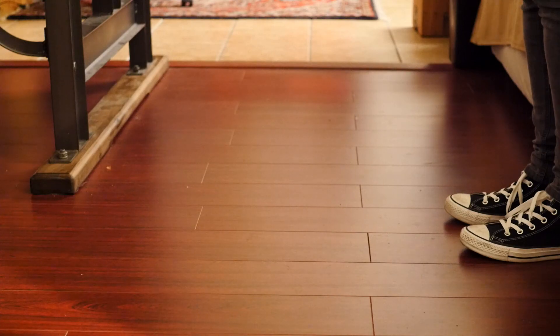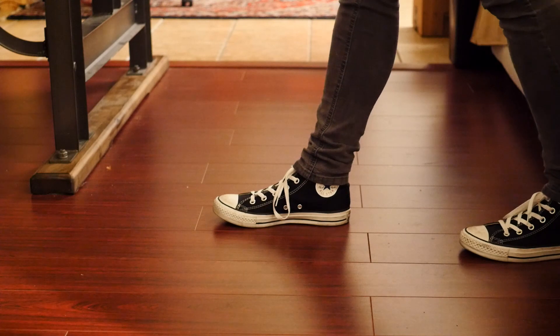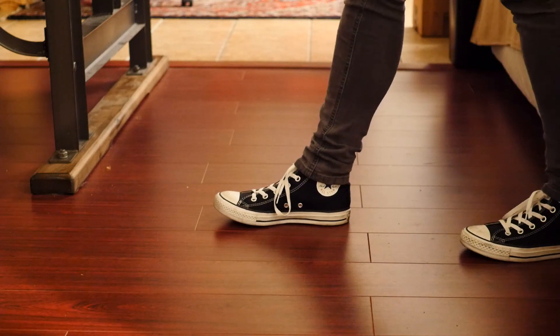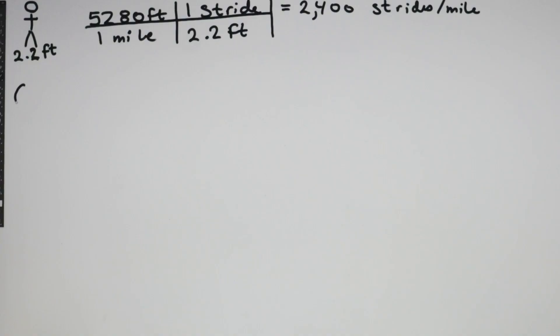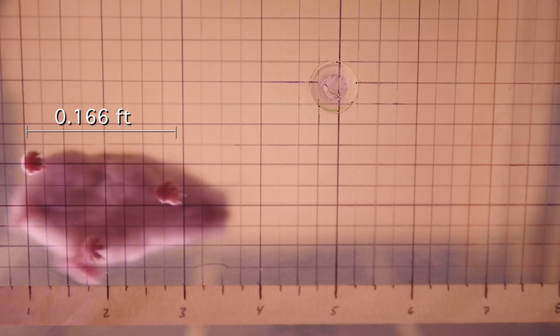It's important to separate what a stride is from what a step is. A step is when you take your foot and take one step — the distance between your two feet. However, a stride is the distance between your original foot and its new placement. Hamtaro's stride is obviously significantly smaller than ours — Hamtaro's stride is 0.166 feet.